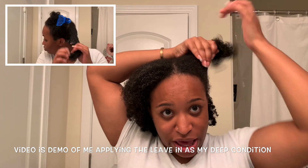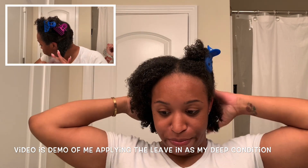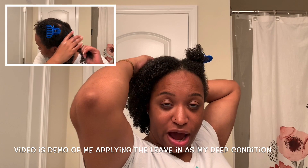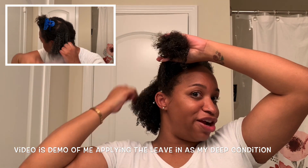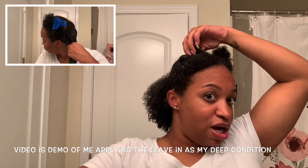I was hoping that being able to use it as a deep conditioner would cut back a step in my process. My hair feels moisturized — I can't knock that. I just like my deep conditioners to be a little bit different, so I think it's about preference. I do think my hair is moisturized, I just don't think I would use this as a deep conditioner. As a leave-in, yes. Deep conditioner, no.